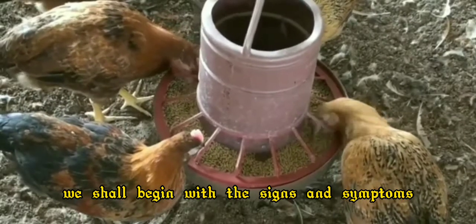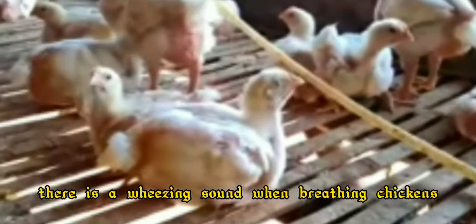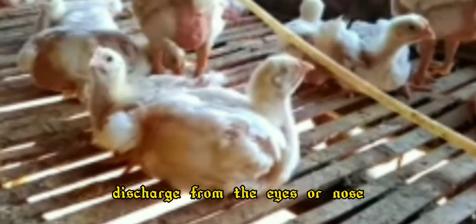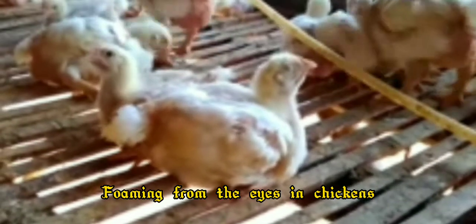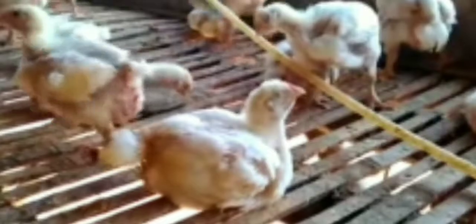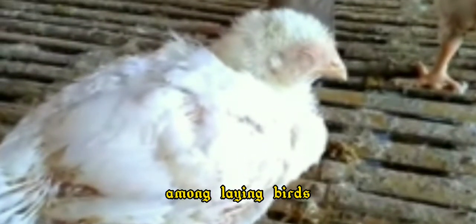We shall begin with the signs and symptoms. There is a wheezing sound when breathing in chickens, discharge from the eyes and nose, or foaming from the eyes in chickens, swelling in the eyes of chickens, weight loss and loss of appetite in chickens, and there is a significant reduction in egg production among laying birds.